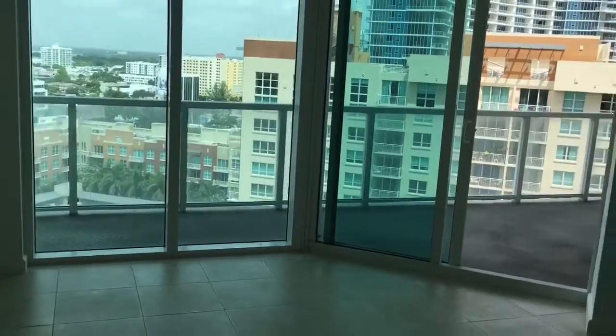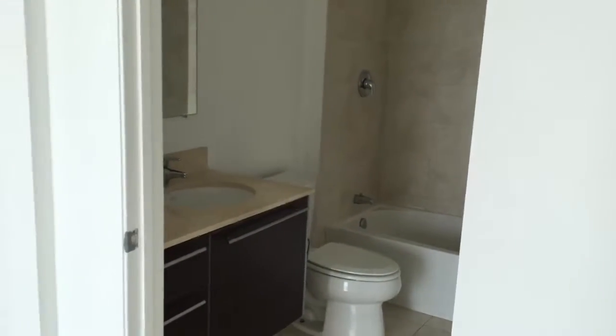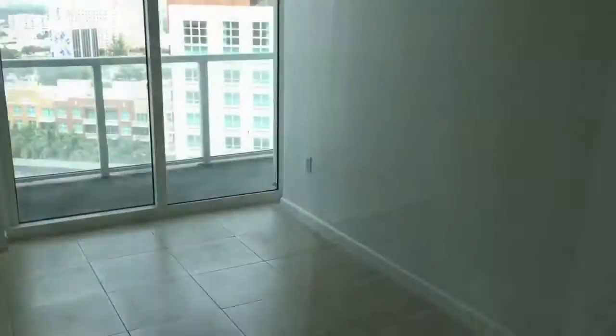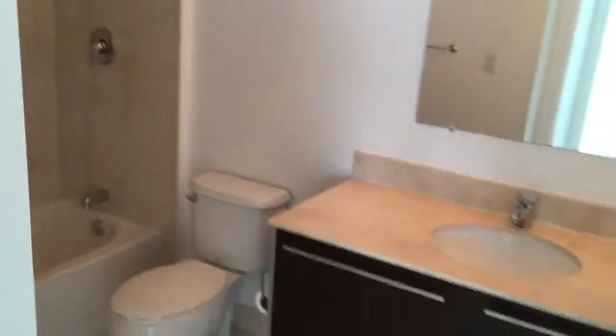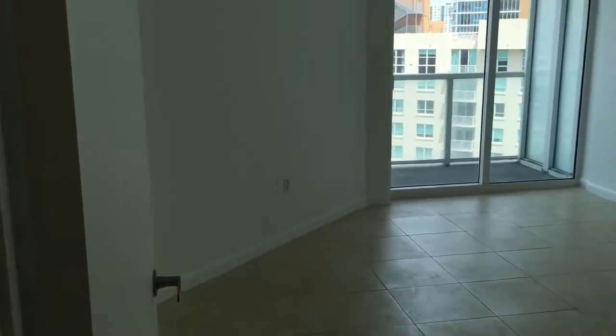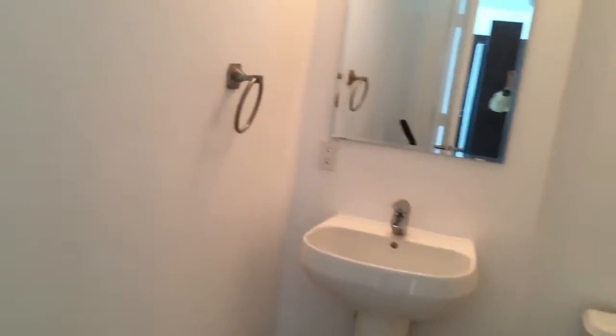Porcelain floors recently installed throughout the unit. High ceilings featuring two bedrooms, two and a half baths, split floor plans, and laundry inside the unit.